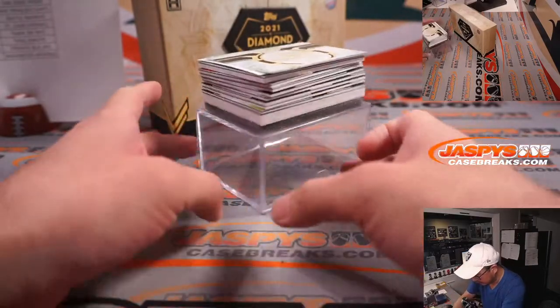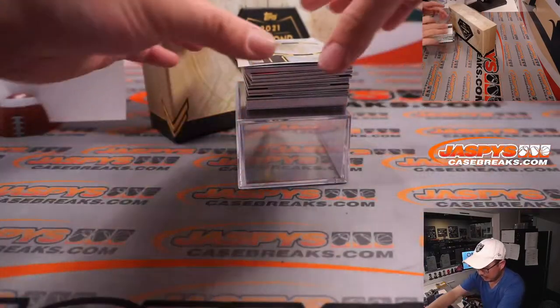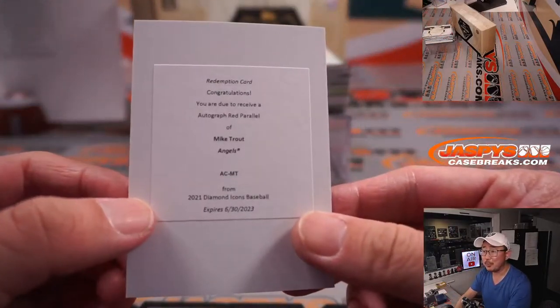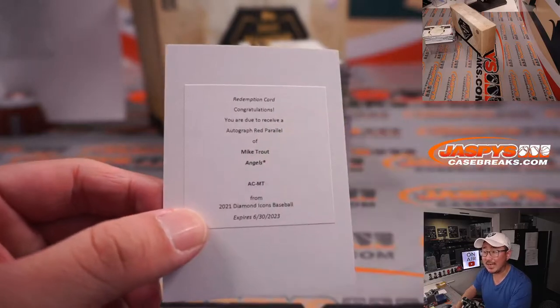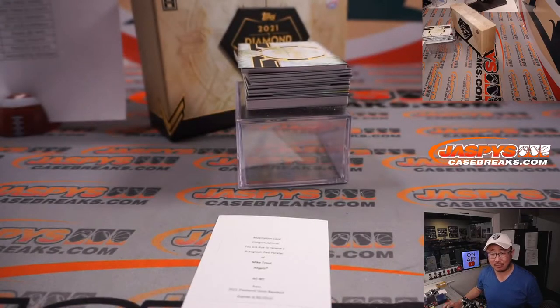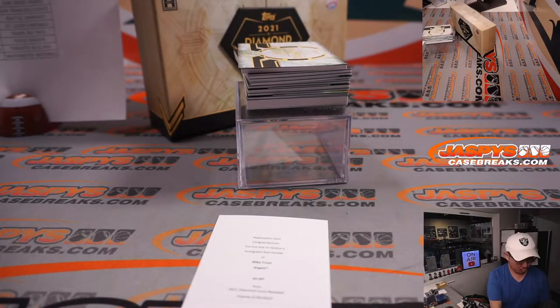First out of the gate is going to be a redemption. Wow — what's the red parallel? Is that a one-of-one Mike Trout? Or is that an out-of-five Mike Trout? Let's hit up cardboardconnection.com and look up 2021 Diamond Icons Baseball.